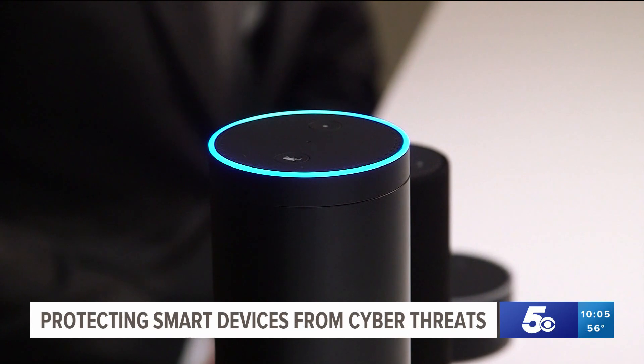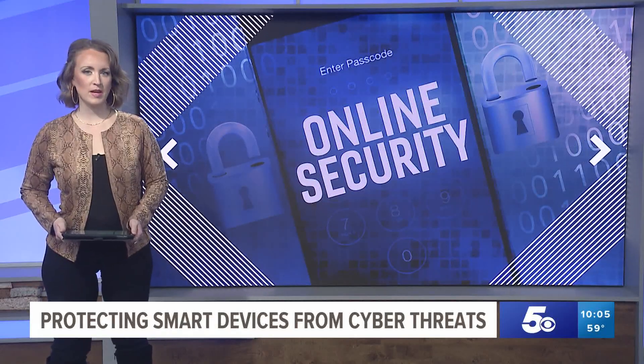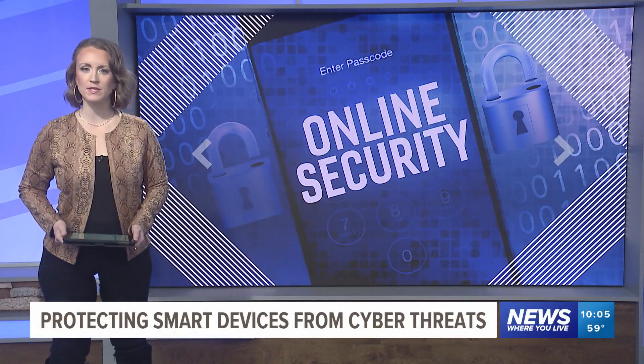Covering news where you live, Kathryn Gilker, 5 News. The FBI says if you think any of your smart devices or computers have been hacked, call your local FBI field office immediately.